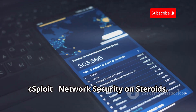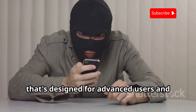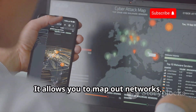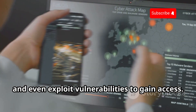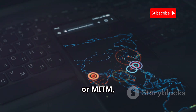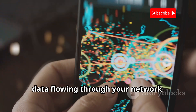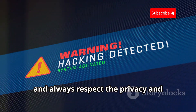C-Sploit — network security on steroids. C-Sploit is a powerful network security analysis tool designed for advanced users and penetration testers. It provides a wide range of tools for network discovery, vulnerability scanning, and exploitation. It allows you to map out networks, identify connected devices, analyze their services, and even exploit vulnerabilities to gain access. One of the key features is its ability to perform man-in-the-middle (MITM) attacks, allowing you to intercept and analyze network traffic, giving you valuable insights into data flowing through your network. Make sure you have proper authorization before using it on any network, and always respect the privacy and security of others.